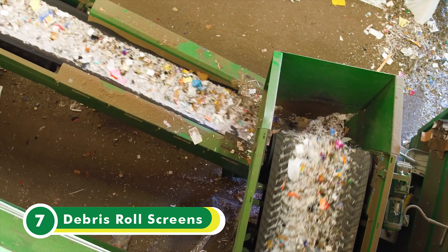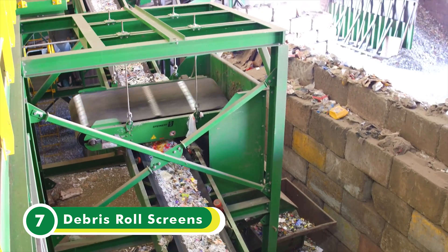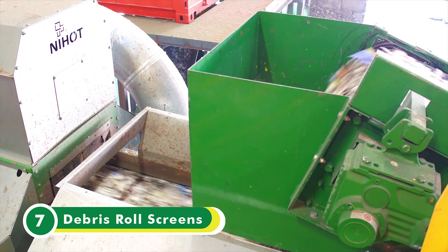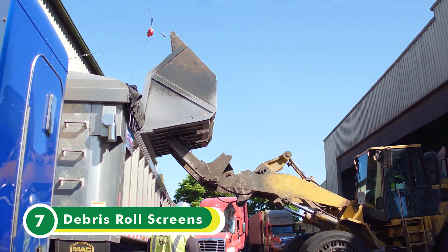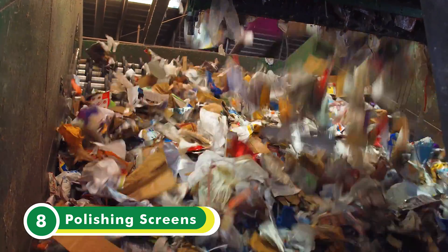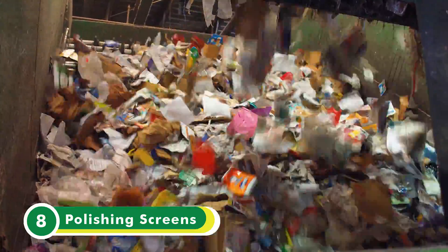Directly under the OCC screen, glass falls onto debris roll screens, separating glass from the rest of the material and moving it into a glass cleanup system before it is hauled away to be further processed at a glass processing facility. The polishing screens, like the OCC screen, have a series of rotating disks that are set to separate the different types of material.